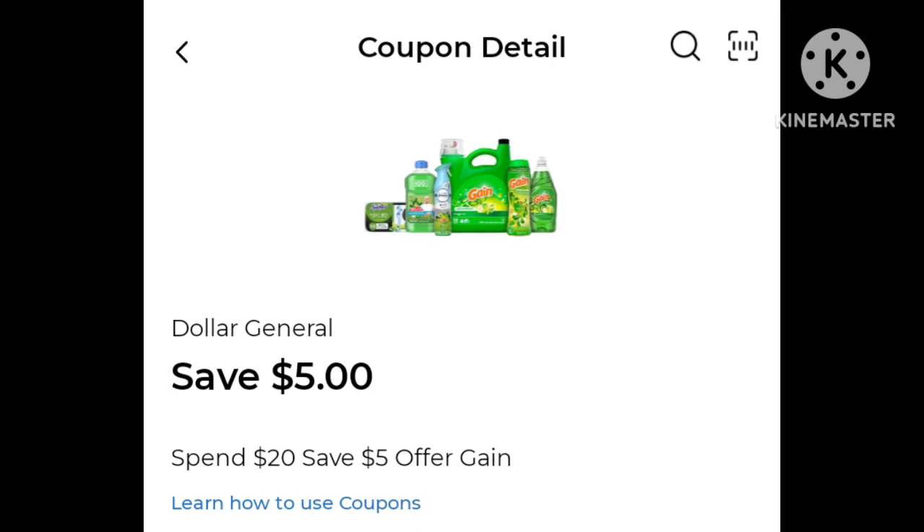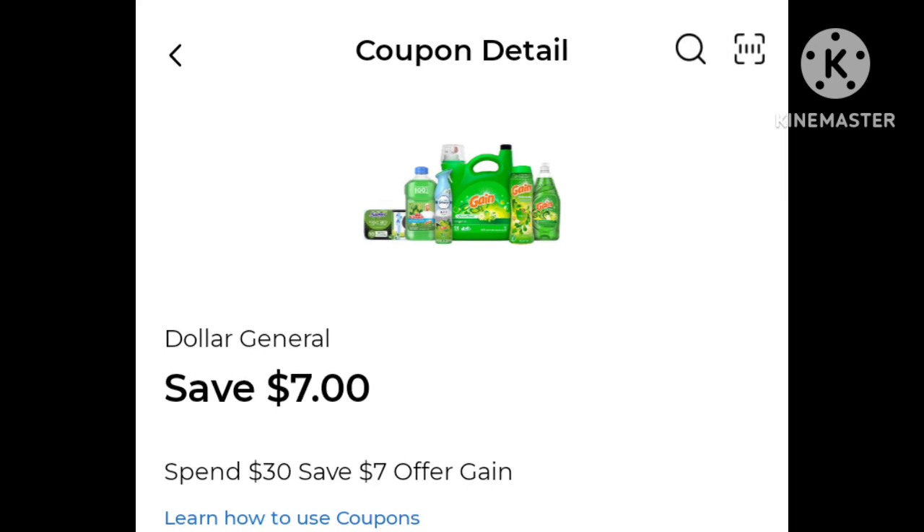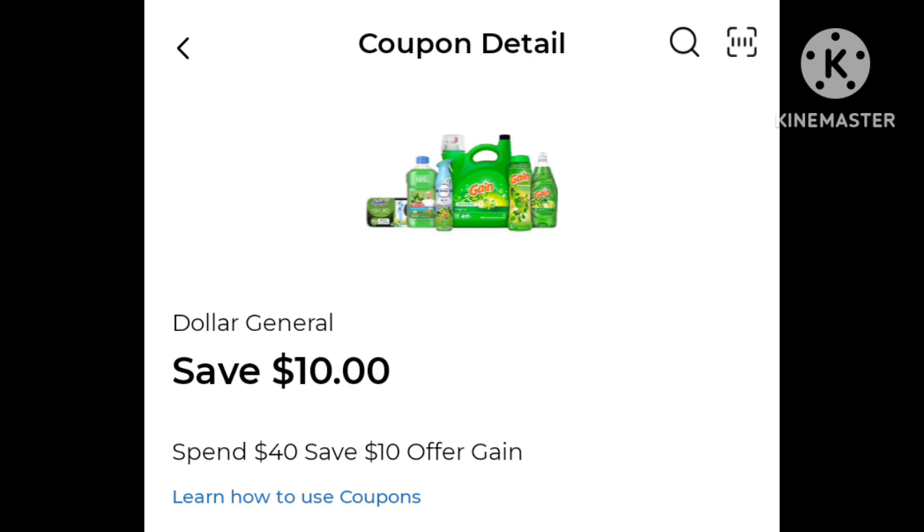There are accounts that have got a save $5 off of a $20 Gain purchase. Most of my accounts seem like they have the save $7 off of a $30 Gain purchase, and there are some with a save $10 off of your $40 Gain purchase this week.